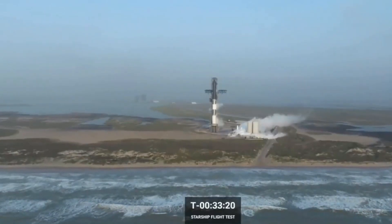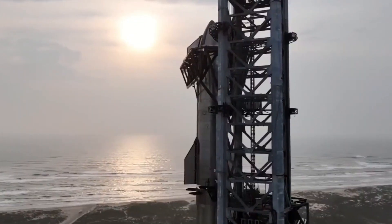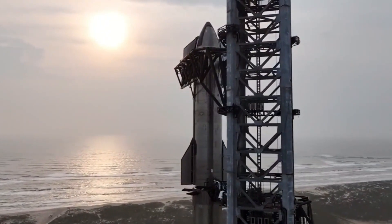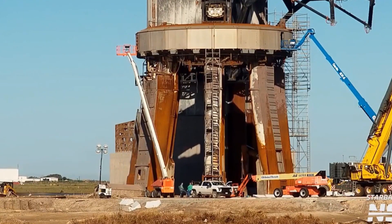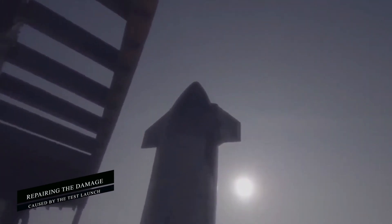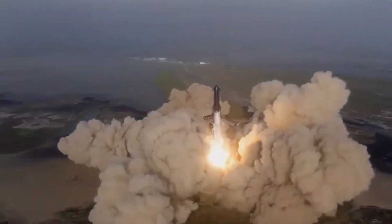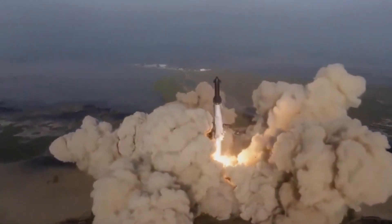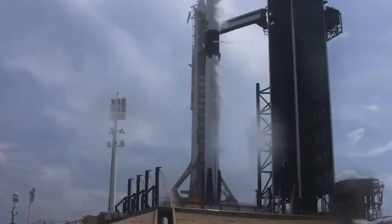Progress at the Starship factory continues as Starbase evolves. The Boca Chica launch site has been a hub of continuous construction and expansion, with the focus primarily on repairing damage caused by the test launch and reinforcing the launch apparatus. The pace of construction has been truly incredible, with the goal of quickly progressing the Starship design to the next level. Among the various construction projects, the Star factory stands out as a significant development.